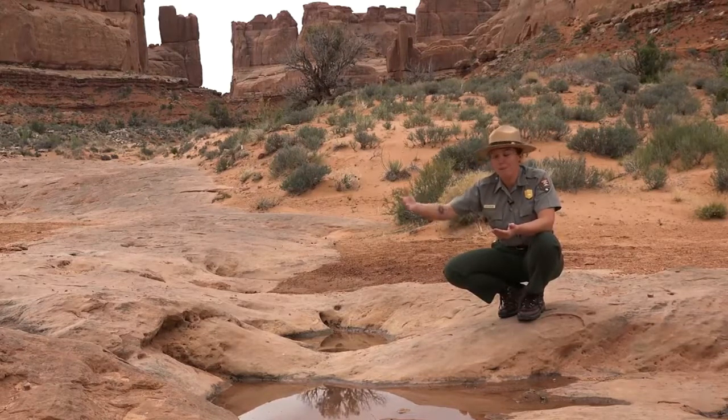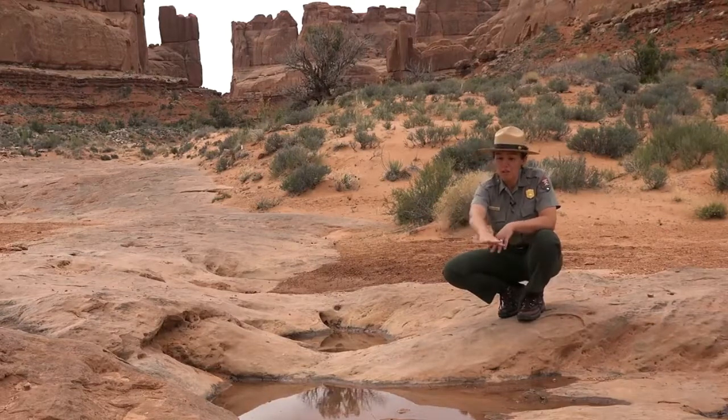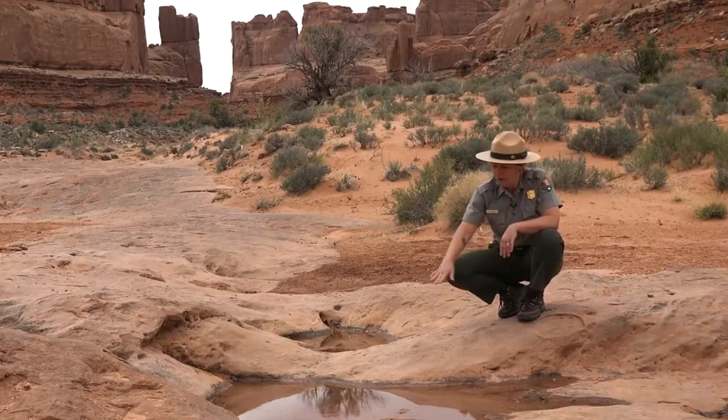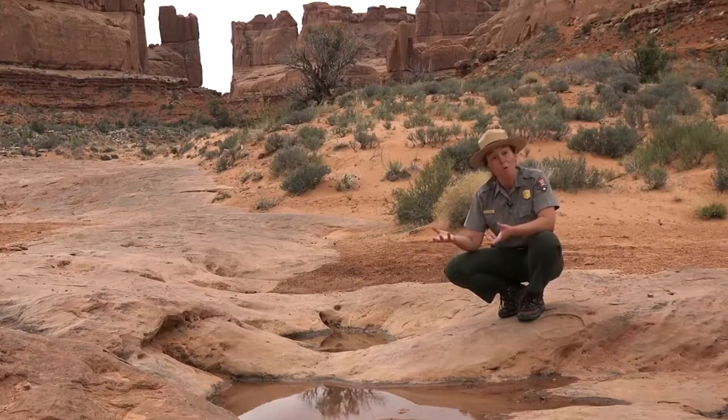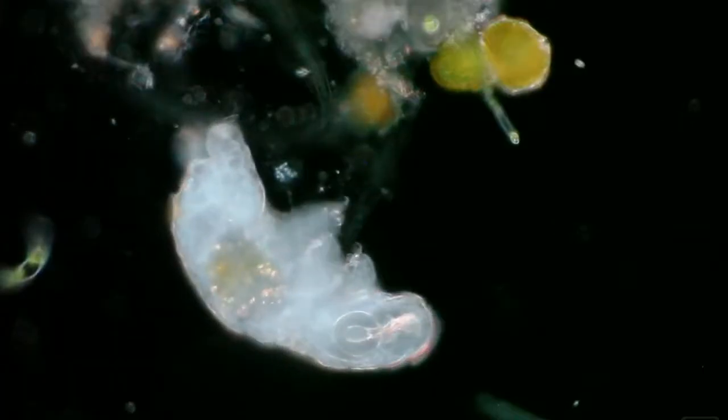If you see a depression like this when you're hiking, even when it's dry, look for things like the black staining around it to indicate it might hold water. If you see that, just walk around it to protect the life that's waiting.